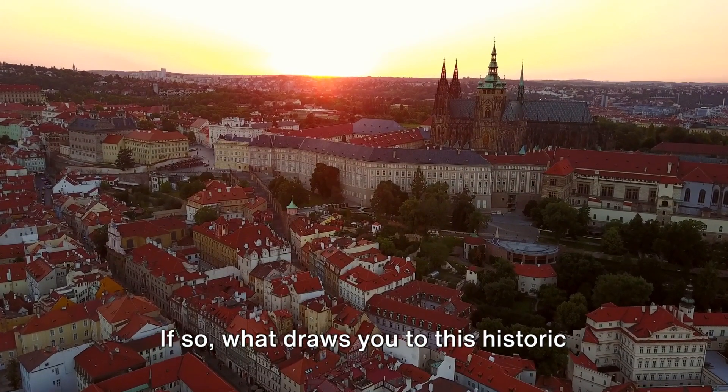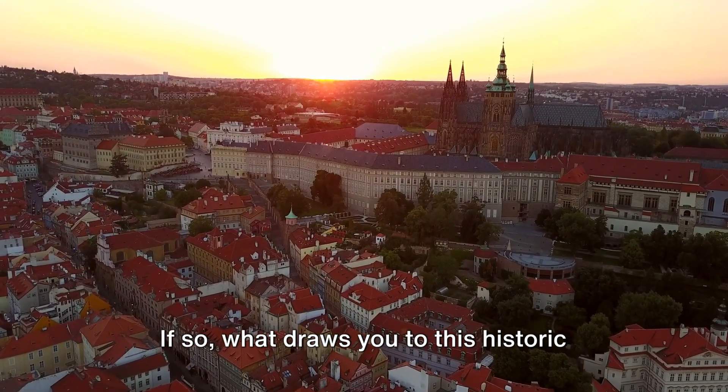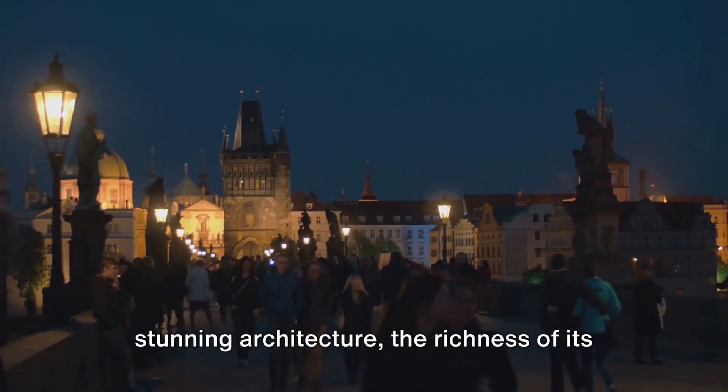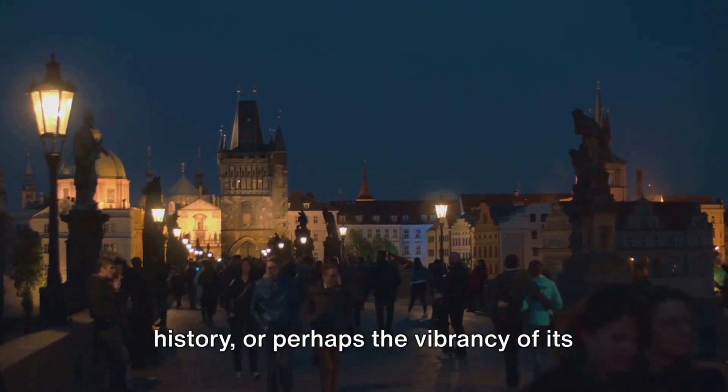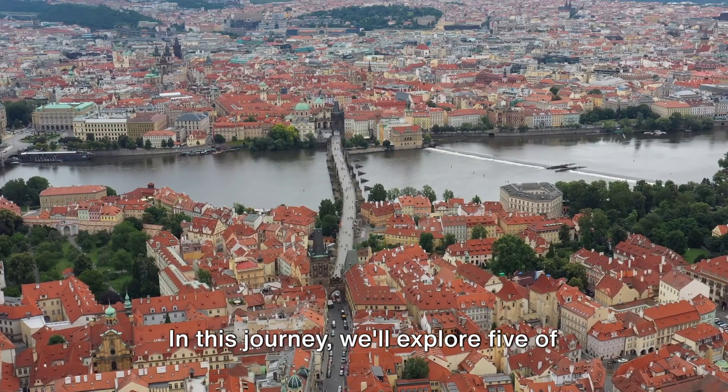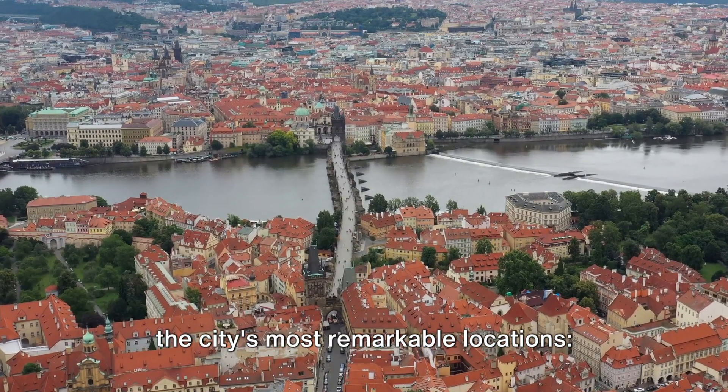Have you ever dreamt of visiting Prague? If so, what draws you to this historic city? Maybe it's the allure of Prague's stunning architecture, the richness of its history, or perhaps the vibrancy of its cultural scene. In this journey, we'll explore five of the city's most remarkable locations.